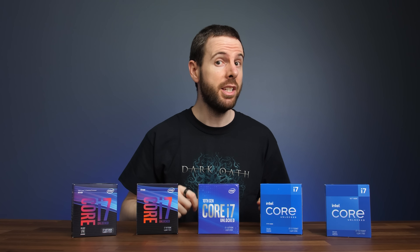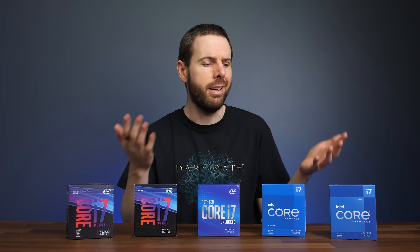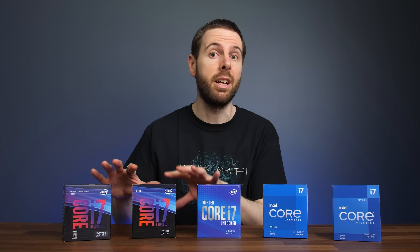I've compared the last 5 generations of Intel i7 processor in both games and applications to help you find out if it's time to upgrade or if you can save some money getting an older model.